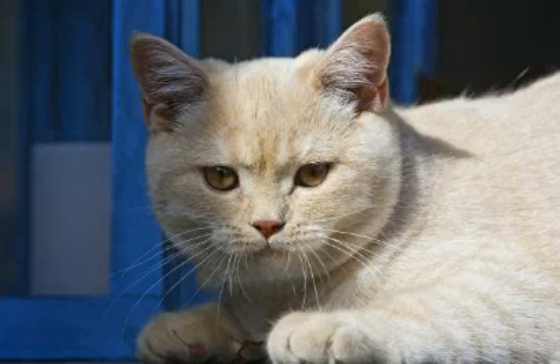Hi guys! In this video we will talk about British short hair cat facts.